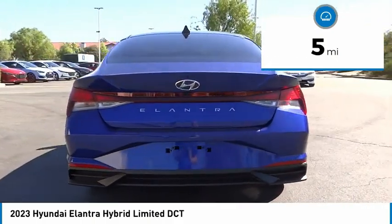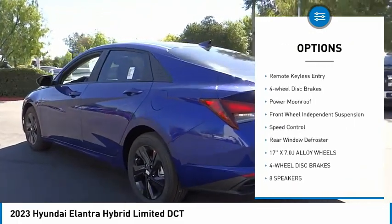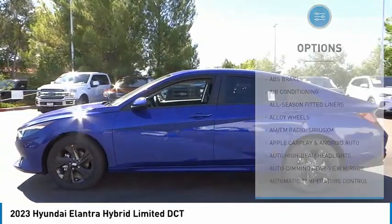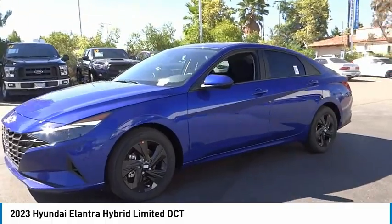Here are some of this vehicle's great options: electronic stability control, alloy wheels, brake assist, traction control, remote keyless entry, four-wheel disc brakes, power moonroof, front wheel independent suspension, speed control, and rear window defroster.